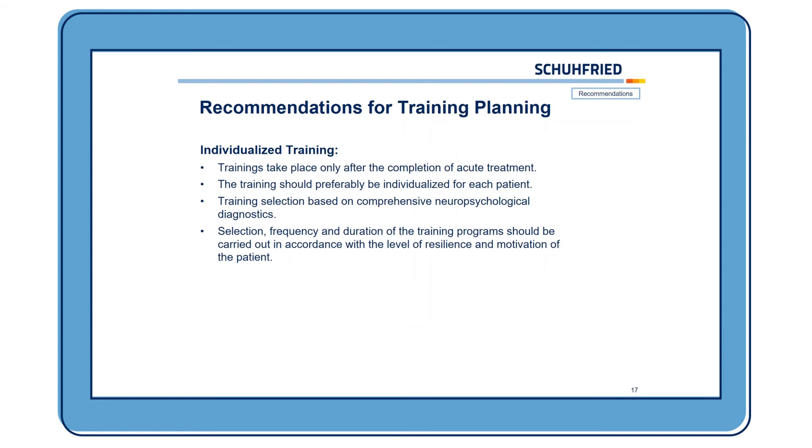Now, at last, I want to give you some recommendations for the training planning. Individualized training is very important. Trainings should take place only after the completion of acute treatment, and should preferably be individualized for each patient. The training selection should be based on comprehensive neuropsychological diagnostics, such as when using the Vienna Test System with the Test Set Cockpit or the CFD. The selection, frequency, and duration of the training programs should be carried out in accordance with the patient's level of resilience and motivation.